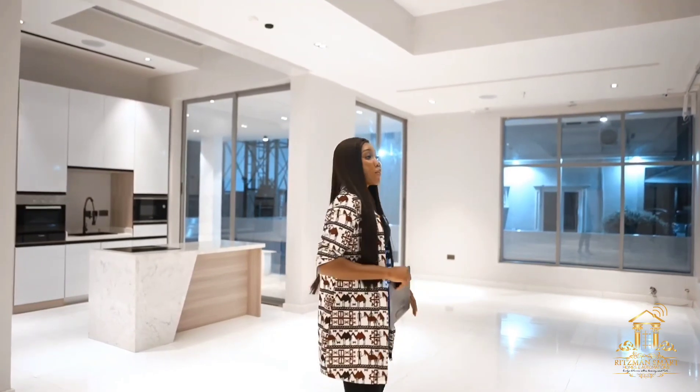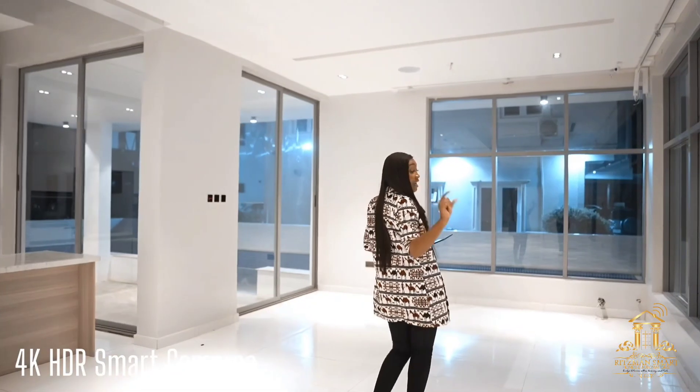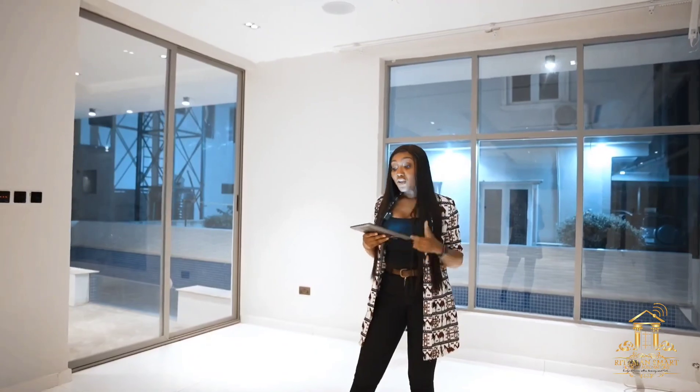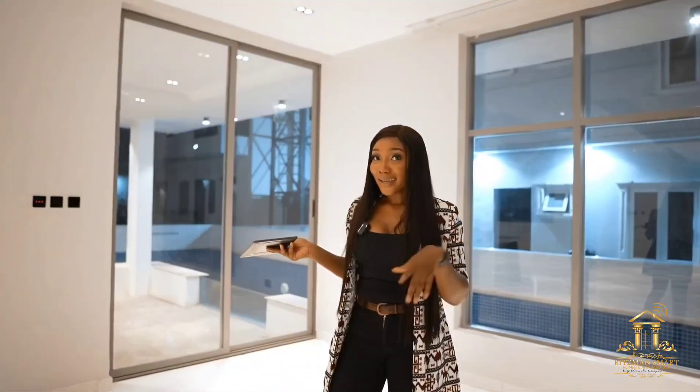In this smart home, you have smart cameras that have high definition light quality and audio features. This means that from your mobile phone or from your screen control, you can speak to the camera and whoever is in this space can hear you. Isn't that awesome?